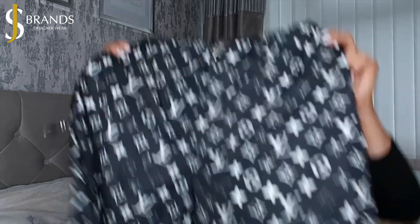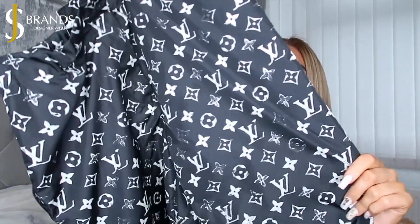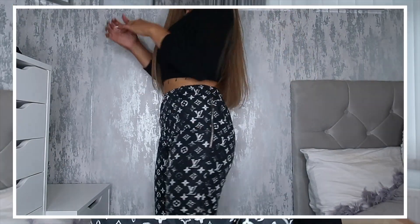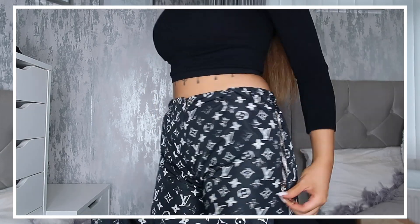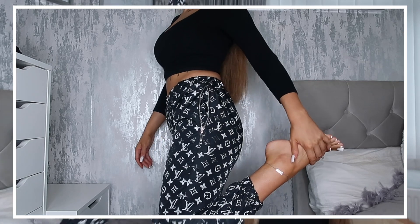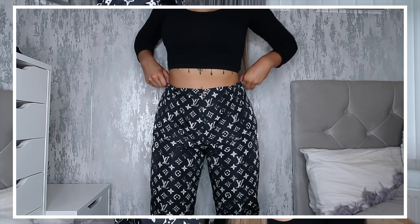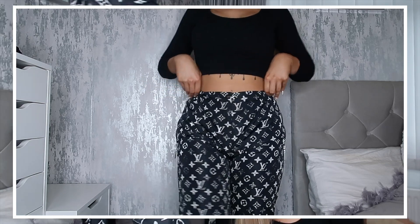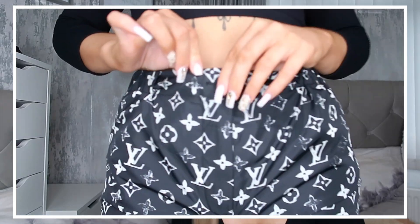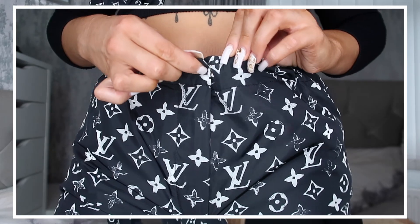Next up — Louis Vuitton jogging pants, because Beth loves a jogger! These are a bougie jogger in a shell-type material with the Louis Vuitton print all over them and cuffs at the bottom. They're black and white and will go with absolutely everything. These are actually sold out at Louis Vuitton — they retail for £1,200 — but SJ Brands are currently selling them for £950, which is £250 below retail.